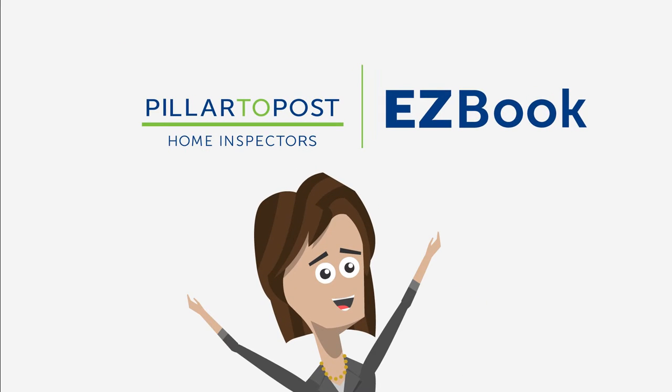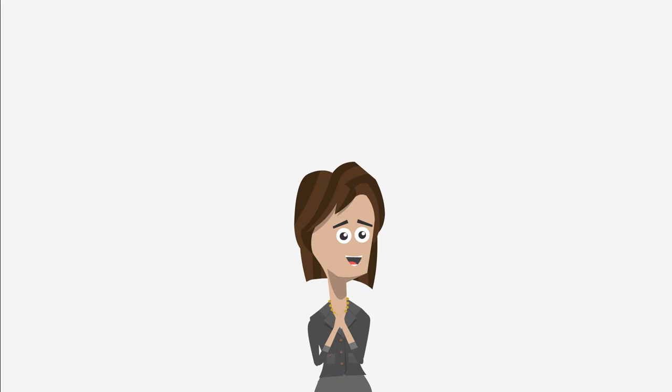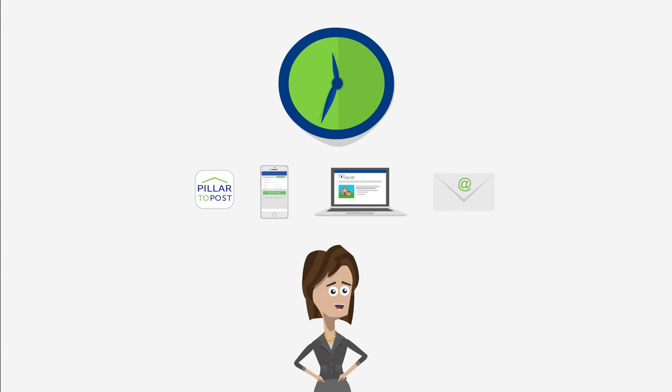That's why Gina uses Pillar to Post EasyBook. With EasyBook, Gina can book her Pillar to Post inspections any way she chooses — through the mobile app, by phone, online or email, 24-7.